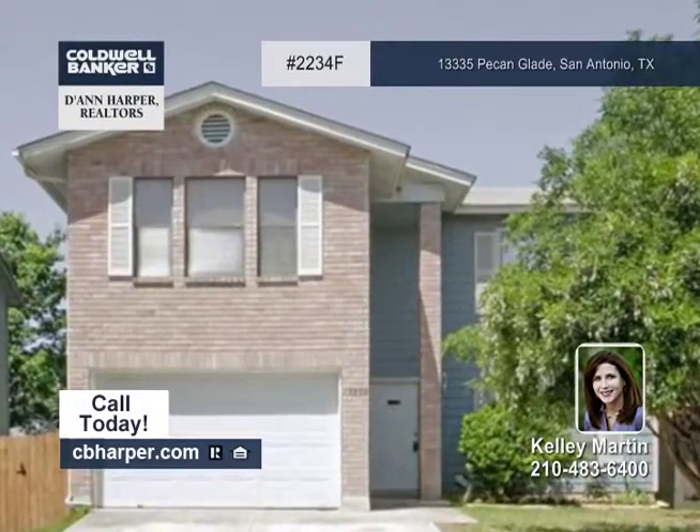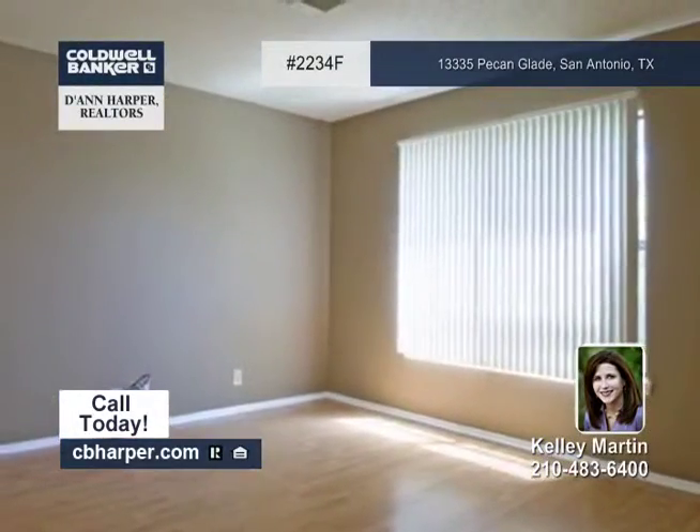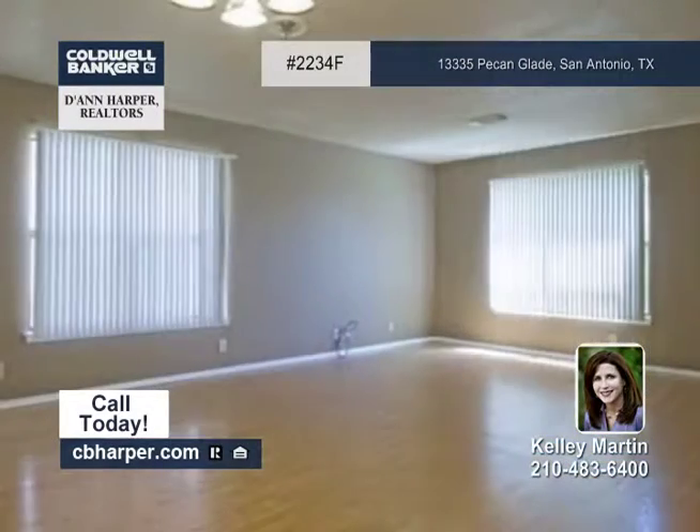This two-story, four-bedroom, two-and-a-half bath home has been exceptionally maintained and is move-in ready.